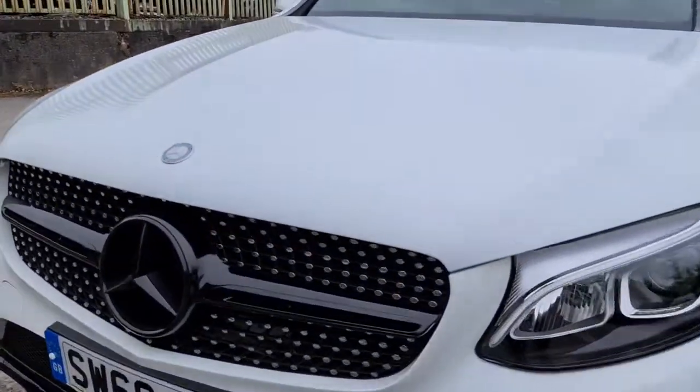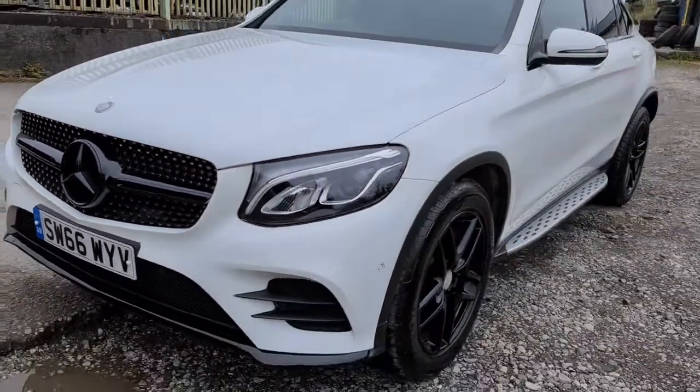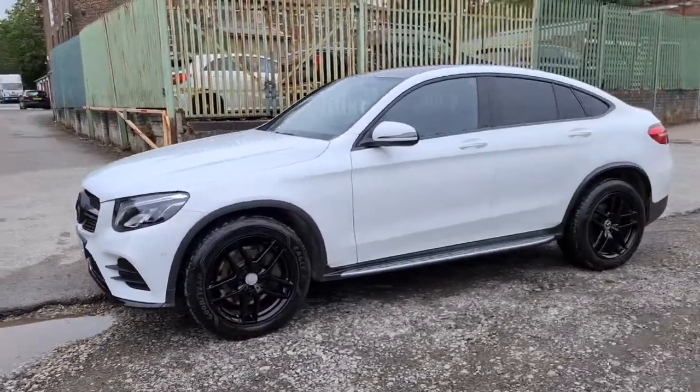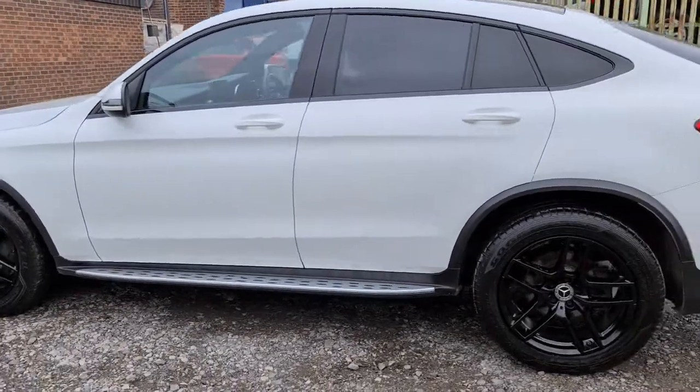You have this lovely exterior black pack on this, so you have the lovely black Mercedes badging, daytime running LED side lights, four completely unmarked, unscratched 19-inch black alloys, exterior black trim around the windows, and privacy glass.